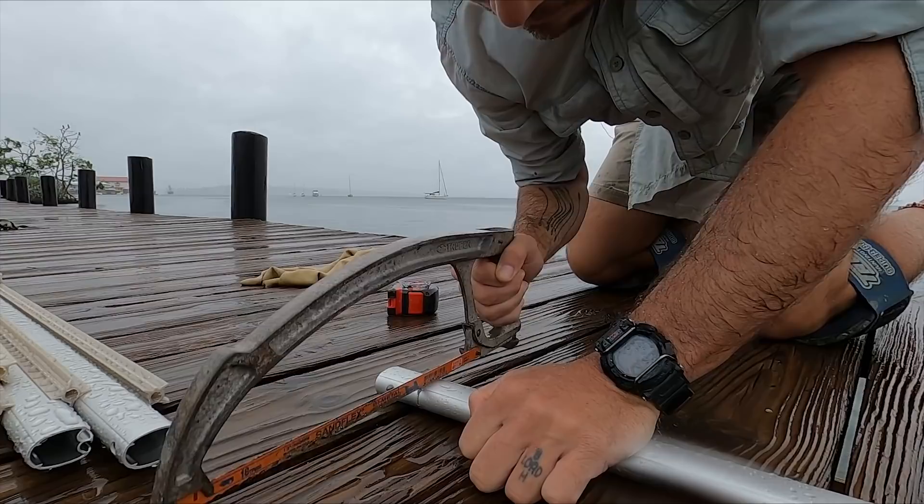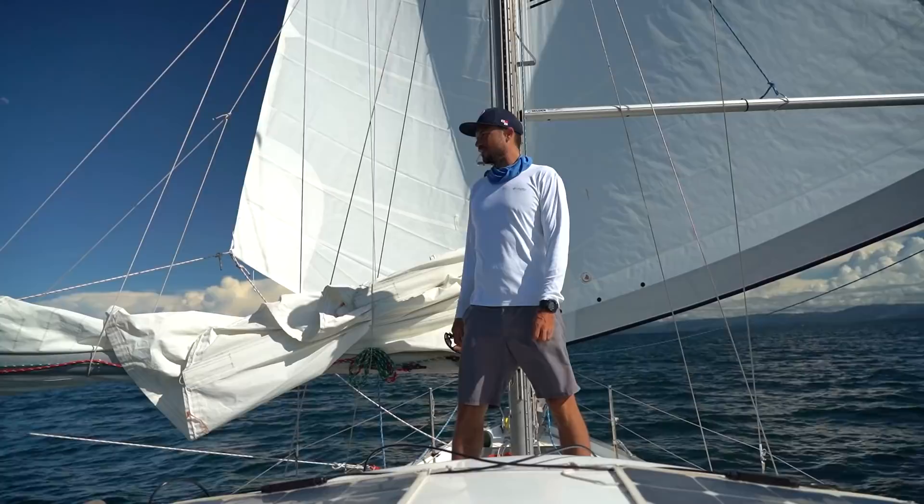We are going to fix some problems that we have with our current sail arrangement. This freaking sail is amazing. If we're lucky, we're going to have this rig going for like three weeks straight on our way to the Marquesas.